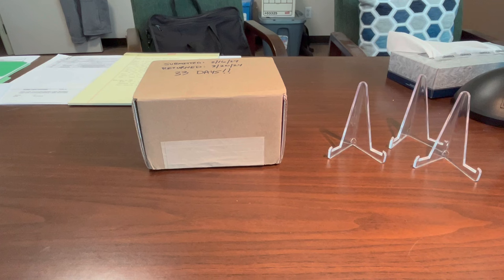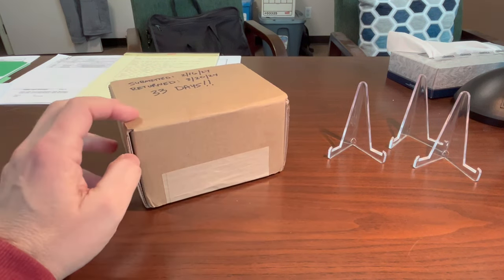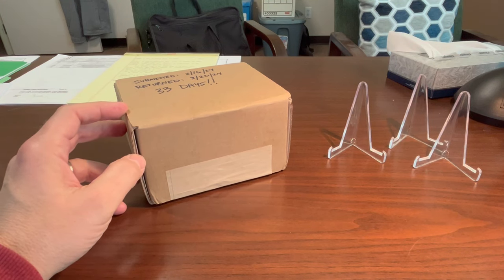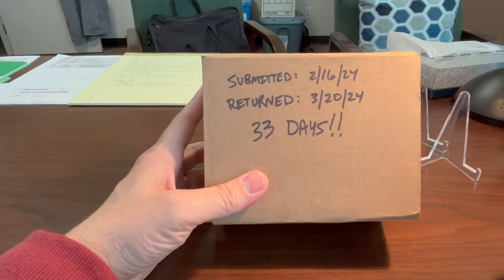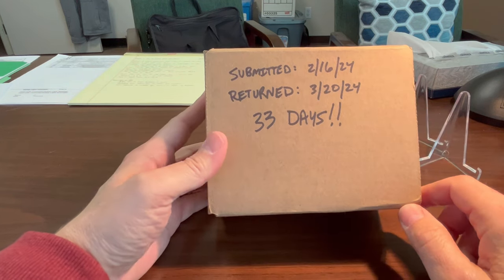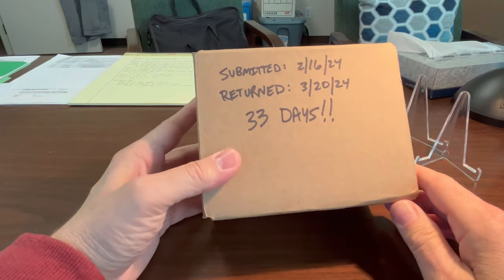Brand new week, brand new video. I've got a special one today — I received in the mail from PSA my 20-card submission that I dropped off with them at the Burbank card show. I got it back on the 20th, and I dropped it off on the 16th of February last month, so it only took 33 days for PSA to get it back to me, and I'm pretty happy about that.